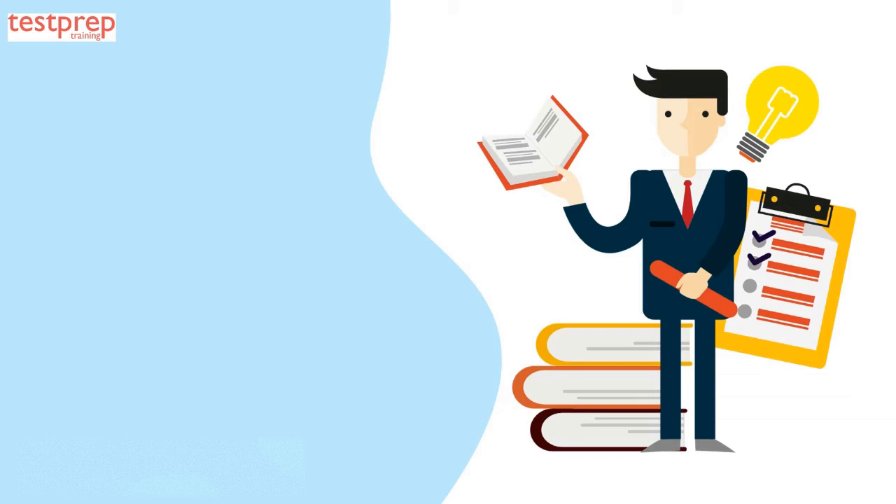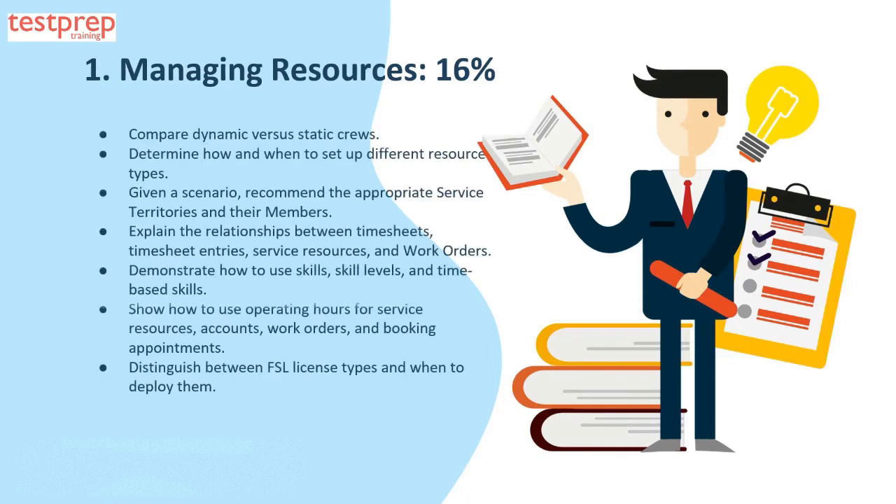Domain one, managing resources, comprises 16 percent of the exam and can be explained in seven parts: one, compare dynamic versus static crews; two, determine how and when to set up different resource types; three, recommend the appropriate service territories and their members; four, explain the relationships between timesheets, timesheet entries, service resources, and work orders; five, demonstrate how to use skills, skill levels, and time-based skills; six, show how to use operating hours for service resources, accounts, work orders, and booking appointments; seven, distinguish between FSL license types and when to deploy them.